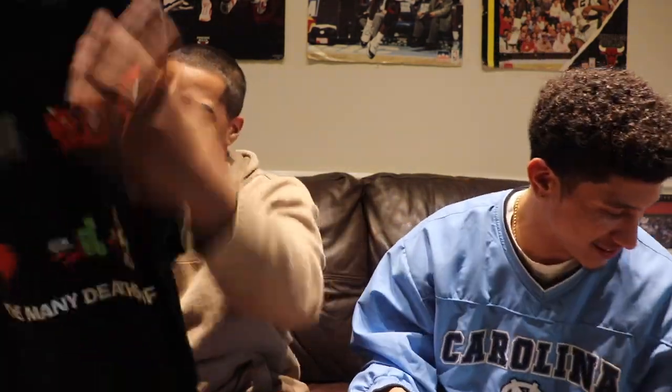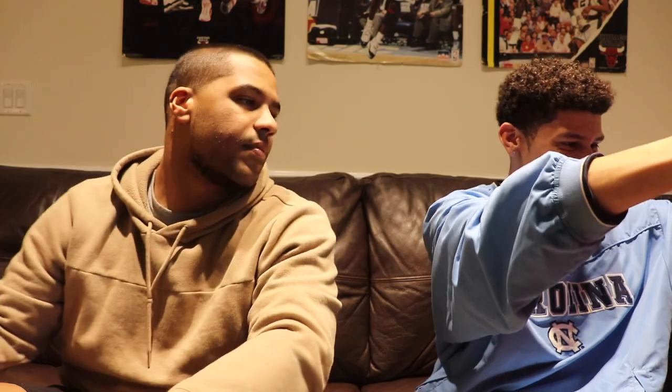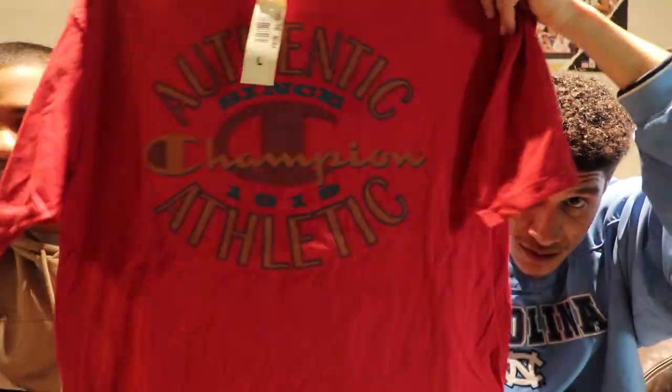We got an older South Park tee — Kenny, 'For the Many Deaths of Kenny.' I watched more Family Guy than South Park but I know people love it. Another dead stock with tags — an old Champion tee. Faded washed red, old tag on it, still brand new. Champion's progression is crazy — going from really hot to a Walmart brand and then back to people paying a lot for it.